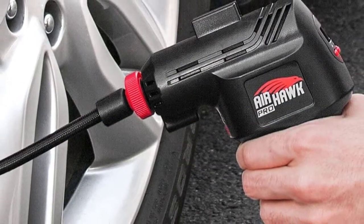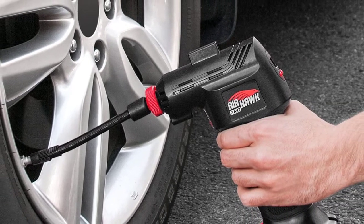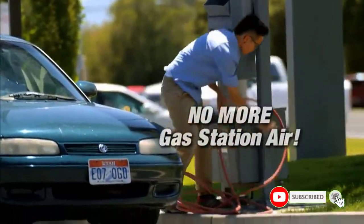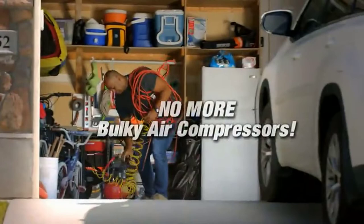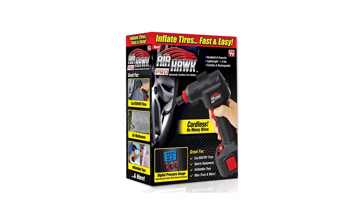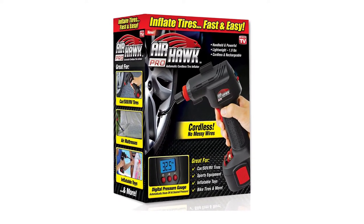Once the tyre inflator reaches the set level, it automatically shuts itself off, preventing overfilling. This Ontel Air Hulk Pro is compact and can be stored easily in a vehicle, cabinet, roadside emergency bags, or even in a drawer. It also has a digital LED pressure gauge for easy reading. To begin inflation, all you need to do is squeeze and release the locking trigger. Its built-in LED light helps when inflating at night or in dark places.